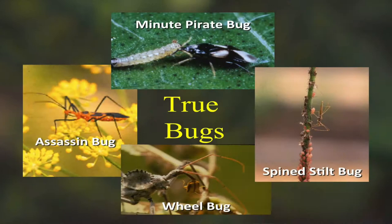So, good bugs and bad bugs. We have good bugs — like true bugs. From entomology, some people call all insects bugs, but bugs are the Hemiptera. The pirate bug, the assassin bug, the wheel bug, the spine stilt bug — they all are bugs that feed on other insects. They use their mouthparts to suck the juices out of them.